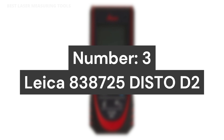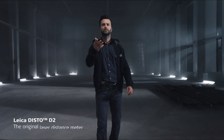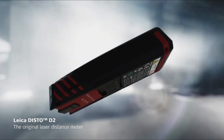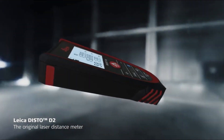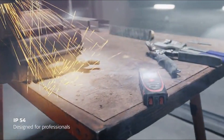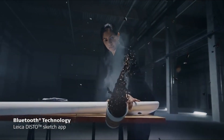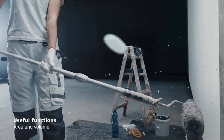Number 3: Leica 838725 Disto D2. This unit contains a class 2 laser with 1 mW output, 1/16-inch accuracy, and up to 330-foot measuring range. Measuring units include 0.000 m, 0 feet, 0 feet 0 inches, and 1/16-inch increments.